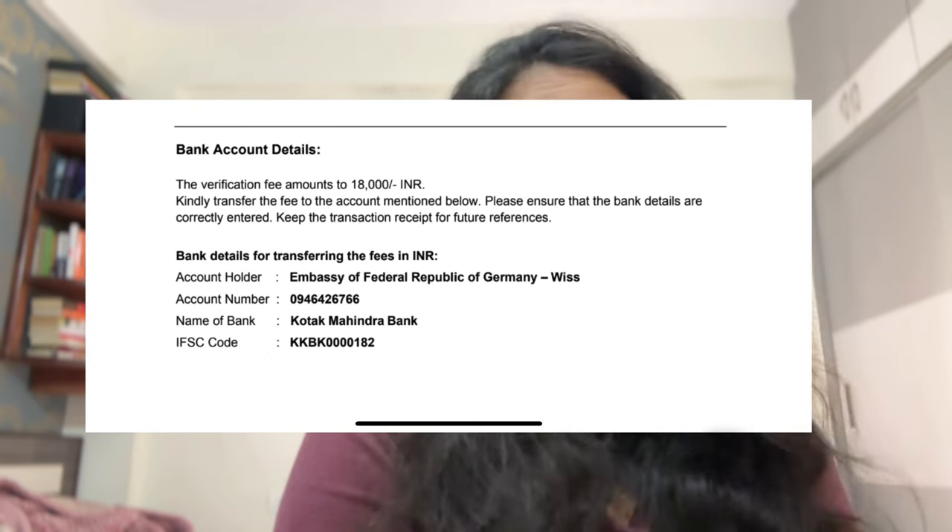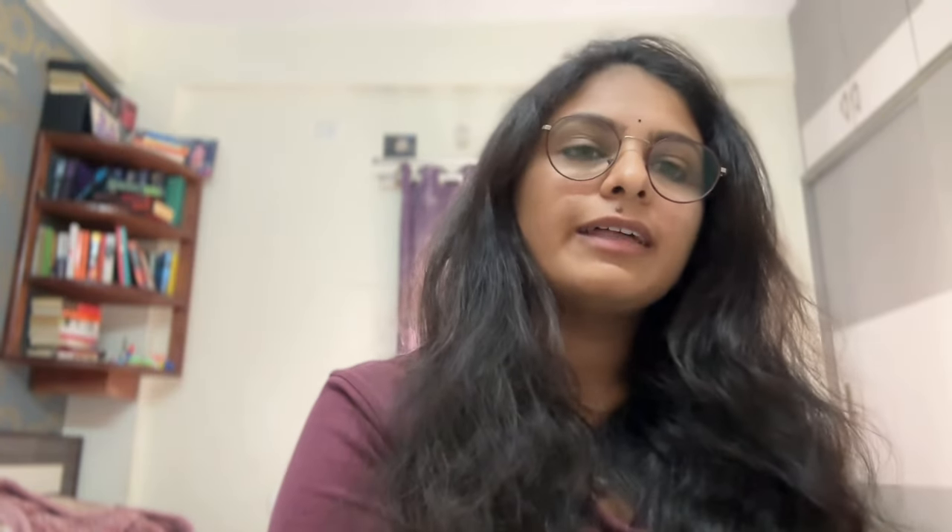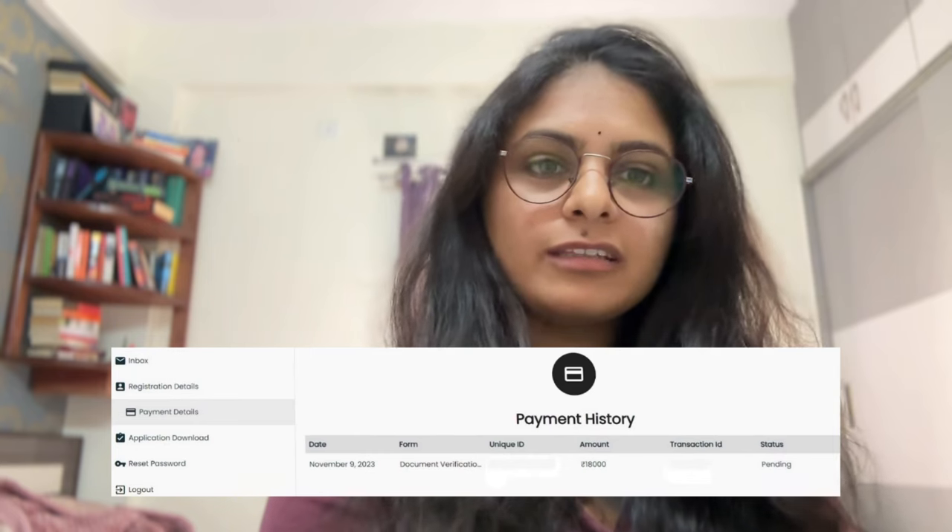On 1st of November, I paid 18,000 rupees to the APS Center at the Embassy of Germany. All the bank details are clearly displayed on the website and I'll also show you those details. On November 9th, I got an activation mail saying my account had been activated, and they sent me credentials including the username and password, so I was able to log into the website.